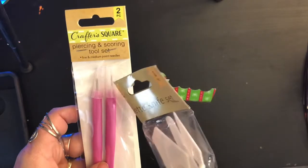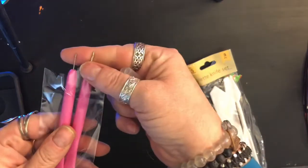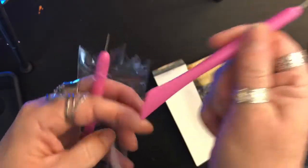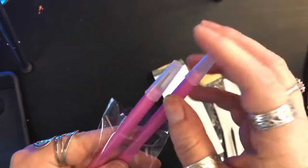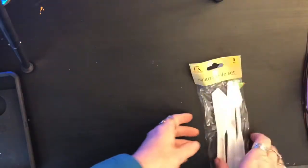Also from Crafter Square is a piercing and scoring tool set with fine and medium point needles and a bone folder on the other side. It's in heavy plastic — be careful because the needle pieces seem like they could fall off when you pull them out, so watch out for that if you get it.